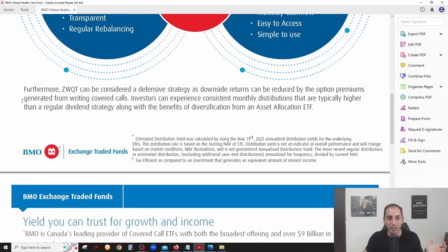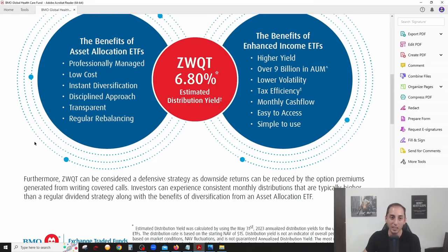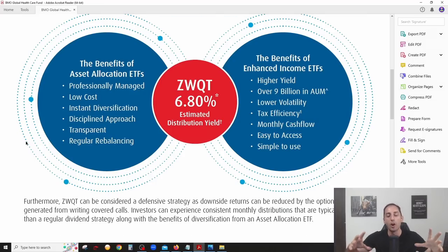BMO uses a disciplined, transparent, and systematic covered call approach — not aggressive at all — striking a nice balance between income and growth. ZWQT can be considered a defensive strategy, as downside returns can be reduced by the option premiums generated from writing covered calls. This is really for investors who want a simple all-in-one solution: complete diversification, high monthly income, and a defensive tilt investing in some of the best quality stocks around the world.